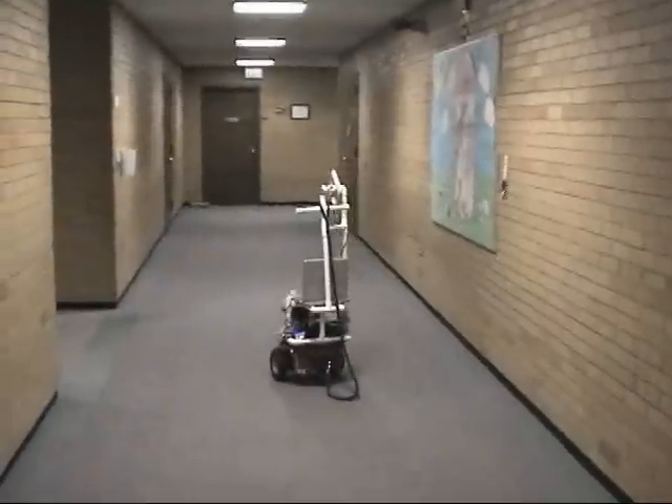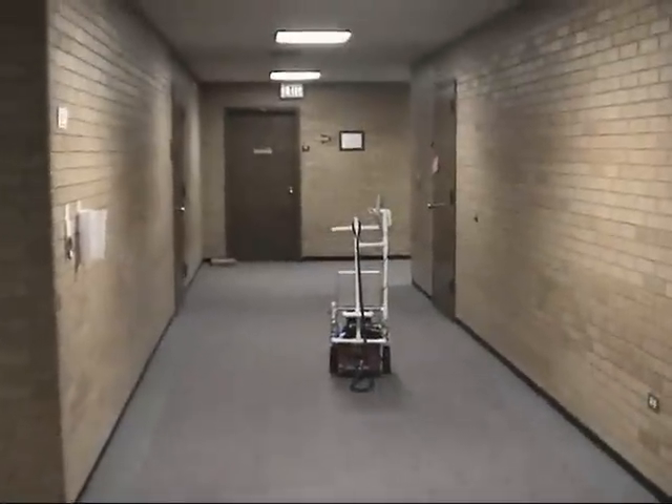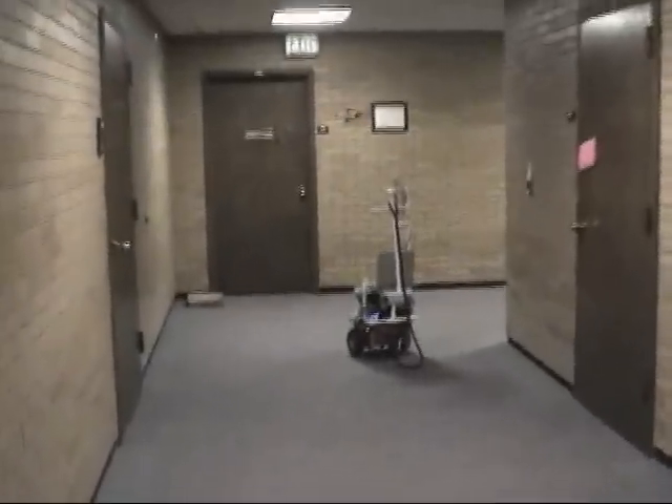An example of a runtime detection of an RFID tag is coming up. At the end of this hallway the robot will detect an RFID tag on the right wall, which will trigger a turn right behavior. So the robot will say, "I am turning right," and will turn right. So it's coming up really soon. There you go.